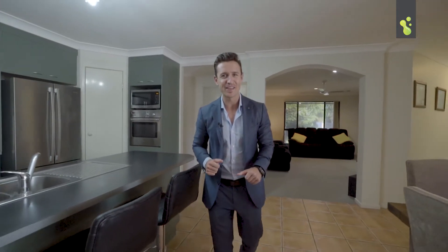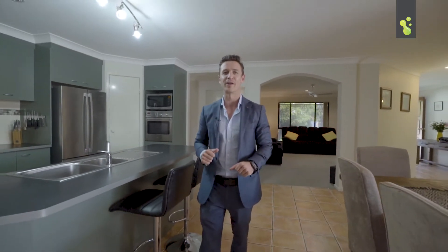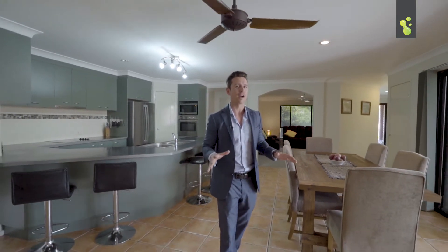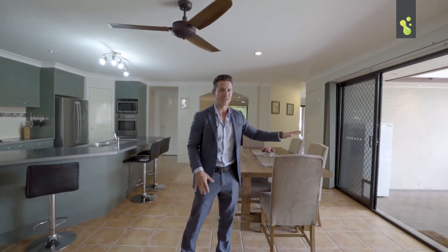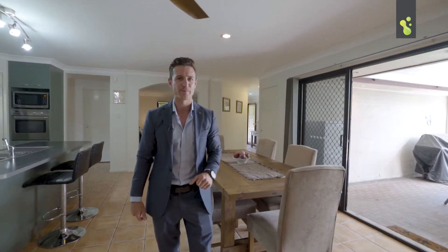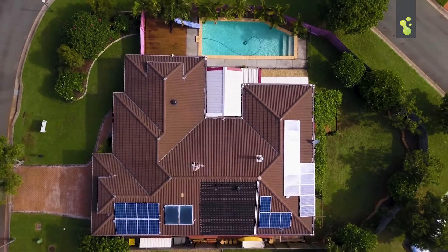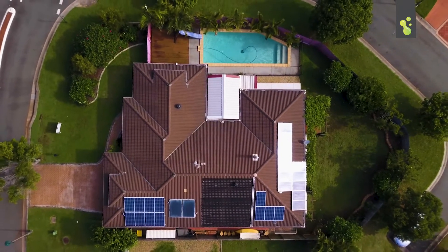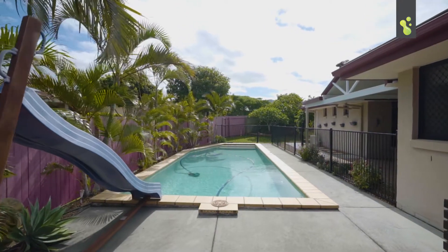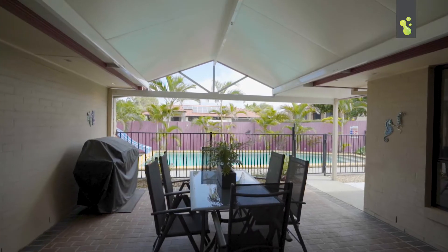As you can see buyers, there is so much space for the whole family on this one. You've got the living room at the back, the dining room, you've got another living room through here, and this all wraps around to your large undercover outdoor entertaining area. There's so much space for the whole family. And you're sitting here on a large corner block — you've got plenty of room for the kids to play, the large in-ground swimming pool, and the big entertaining area. What more could you want?